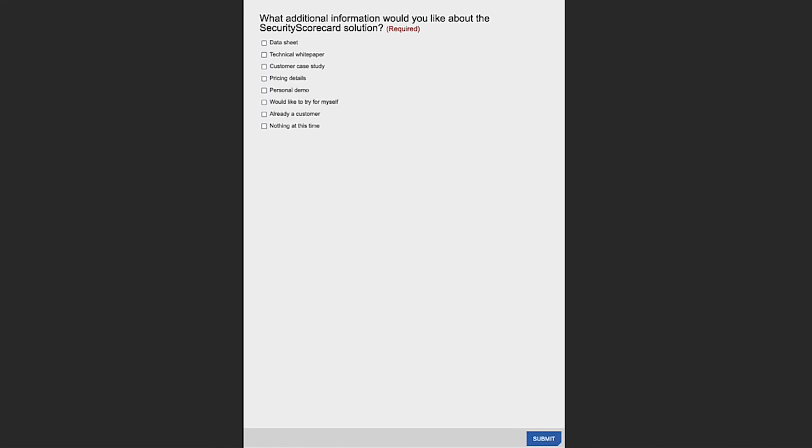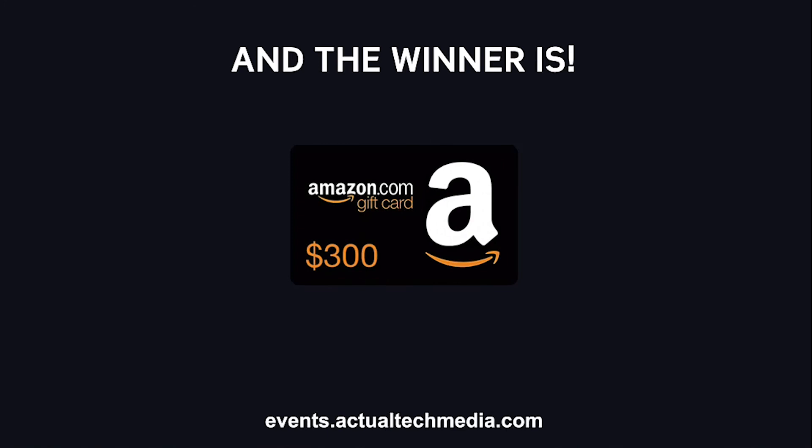Thanks so much for being here. Great presentation and appreciate all the answers in the Q&A — this has been a really informative session. Thank you, Scott, and thank you everyone for joining. We really enjoyed chatting with you today and telling you more about our integrations. Before we wrap up, the winner of the $300 Amazon gift card prize drawing is Pep Barameda from California — congratulations, we'll be in touch to get you your card. On behalf of the Actual Tech Media team, I want to thank Miriam and Anna for this really informative presentation, thank SecurityScorecard for making this event possible, and thank all of you for attending and for your great questions. That concludes today's event — have a great rest of your day.